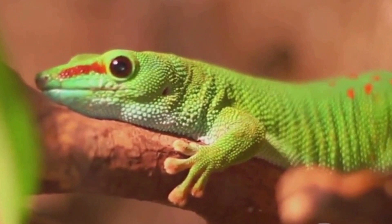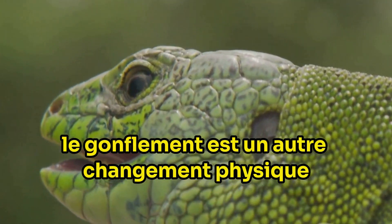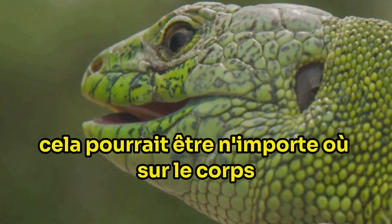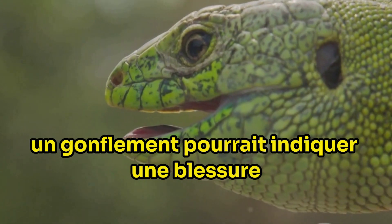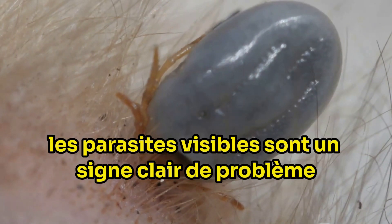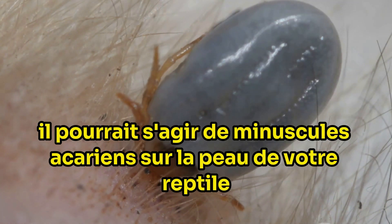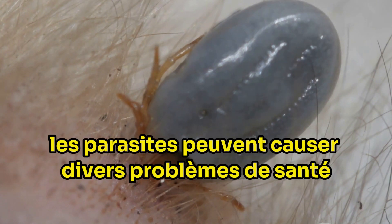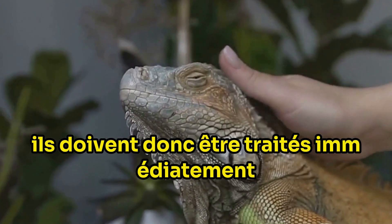A colour change could be due to stress, illness or even improper lighting in their habitat. Swelling is another physical change to keep an eye out for — this could be anywhere on the body, such as the legs, tail or around the eyes, and could indicate an injury, infection or even a tumour. Visible parasites are a clear sign of trouble. These could be tiny mites on your reptile's skin or larger parasites like ticks, and can cause issues from skin irritation to serious diseases.